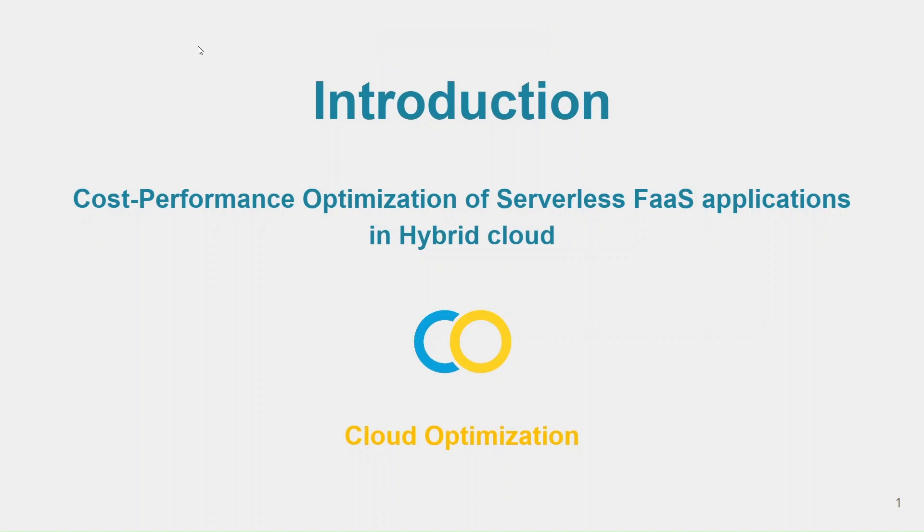Hello, our project is focused on optimizing the cost performance of serverless function as a service application in a hybrid cloud environment. This project is particularly relevant as more and more companies are migrating to the cloud and seeking to leverage its benefits while minimizing the cost.